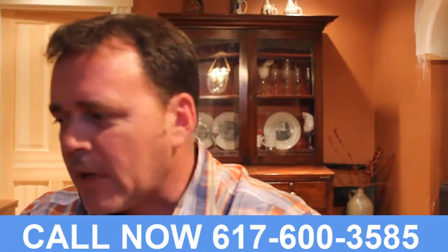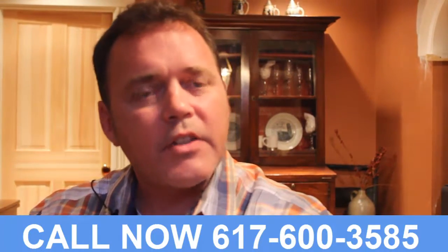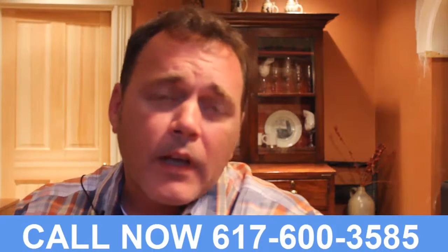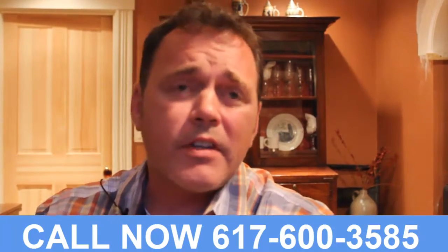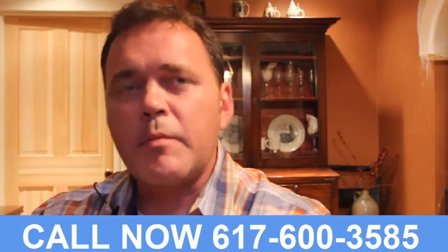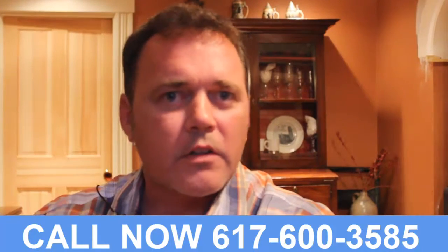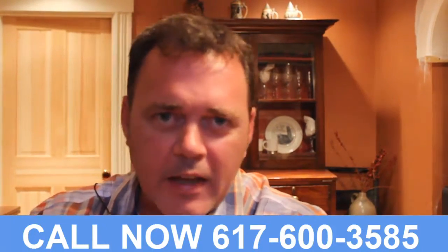I decided to get back on the phone and the internet, and that's when I came across the website for Classical Details. I was very intrigued — they seemed to have a real understanding of period architecture. So I called them up and spoke with Stephen de Mayo. Within the first few minutes of the conversation I realized Stephen is the one I want working on my home. I mentioned that I lived in a workers cottage and he immediately started talking about the history of workers cottages.